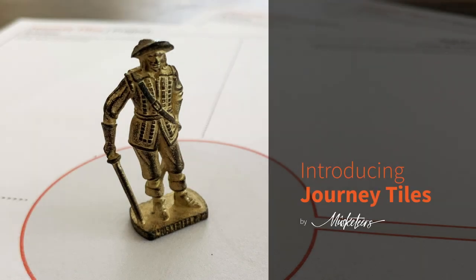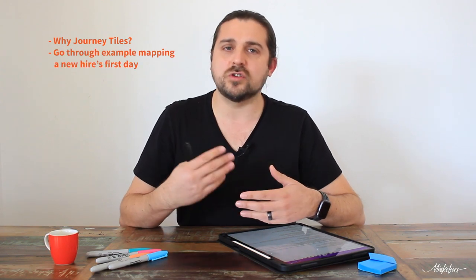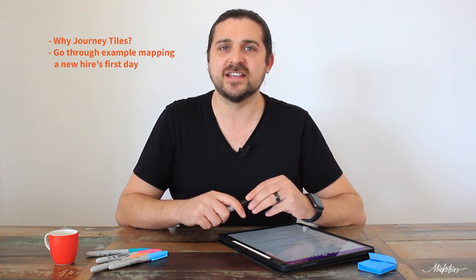Journey Tiles — Lucas, take it away. Hello there, my name is Lucas from Musketeers, an employee experience design agency here in beautiful Sydney. Today I want to share with you a tool called Journey Tiles. It's a tool that's going to help you and your team to do journey mapping better, especially with people who aren't very experienced in design. I'll cover the problems we've encountered working with organizations and walk you through an example of what it's like to work with Journey Tiles.